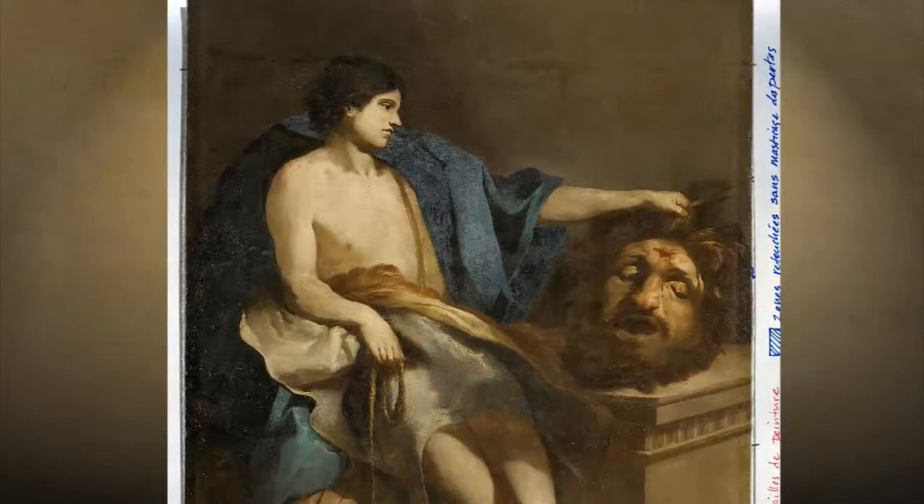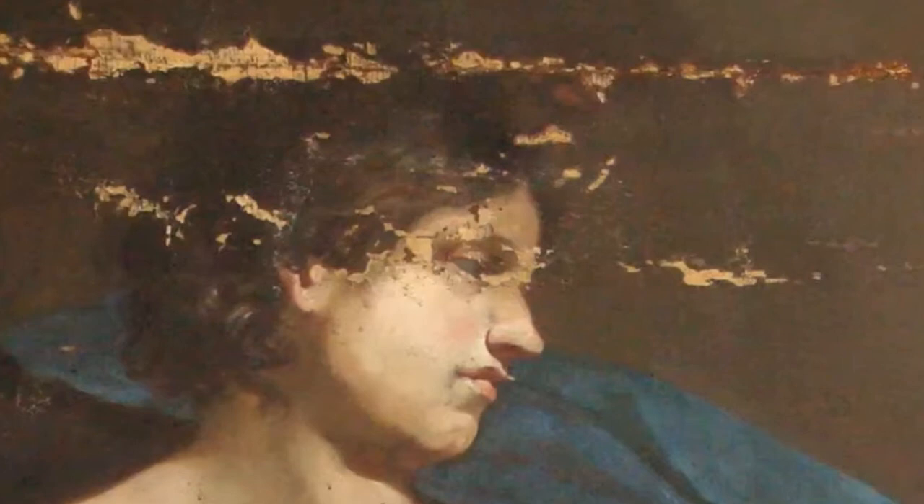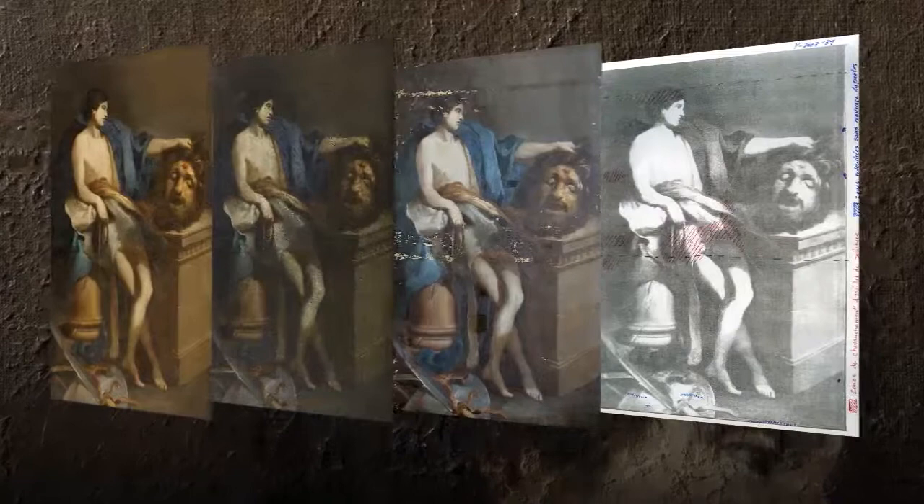Pour les interventions sur ce tableau, on retrouve des problèmes le long des deux coutures horizontales, sur le pourtour du tableau, sur la tête de David — son œil est presque entièrement manquant. C'est délicat, car on touche à des éléments très définis, mais il reste assez de l'original pour reconstruire. On reprend le doublage, on retire les couches superficielles non-originales, puis on commence à combler les lacunes avec des bouchages à base de résines texturés à l'aide d'un moulage pour imiter la trame de la toile, qui est très prononcée et particulière.